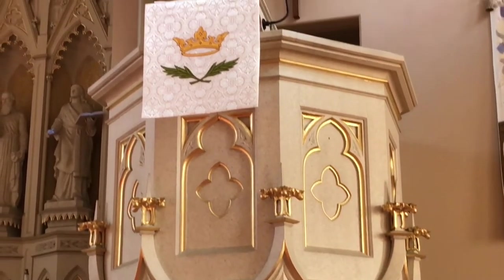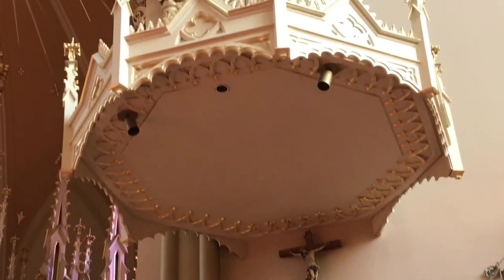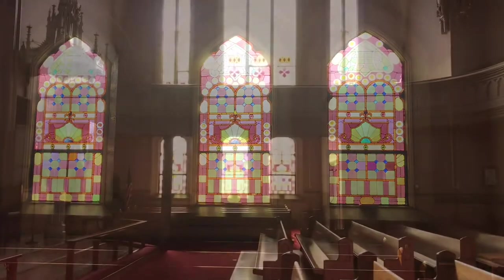The pulpit was adorned with gold, a crown, a crucifix, and a lot more floral forms meant to represent paradise and the new creation.